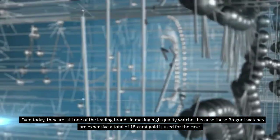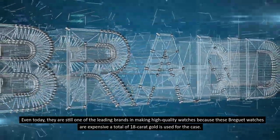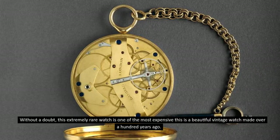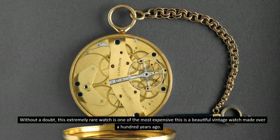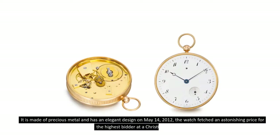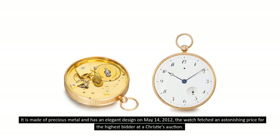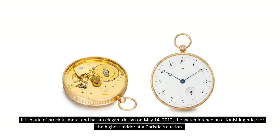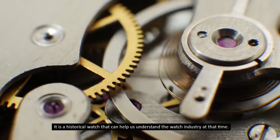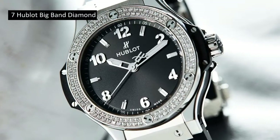Even today they remain one of the leading brands in making high-quality watches. Because these Brigitte watches are expensive, a total of 18-carat gold is used for the case. This extremely rare watch is made of precious metal with an elegant design, crafted over a hundred years ago. On May 14, 2012, the watch fetched an astonishing price for the highest bidder at a Christie's auction.